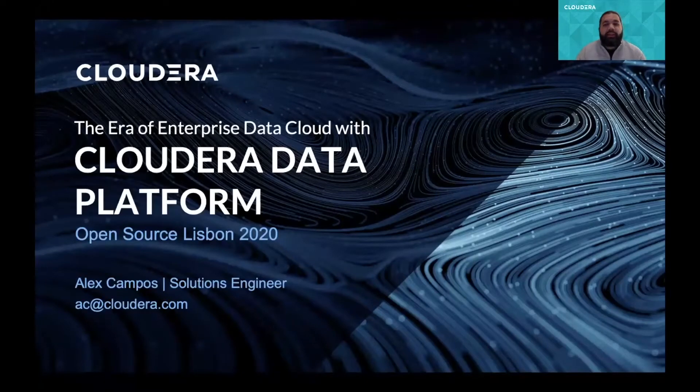Hi, thanks for joining us. My name is Alex Campos, a Worker Solution Engineer for Cloudera, and today I will talk about the Enterprise Data Cloud and how Cloudera Data Platform, or CDP, is helping companies to accelerate data analytics adoption in their organization.